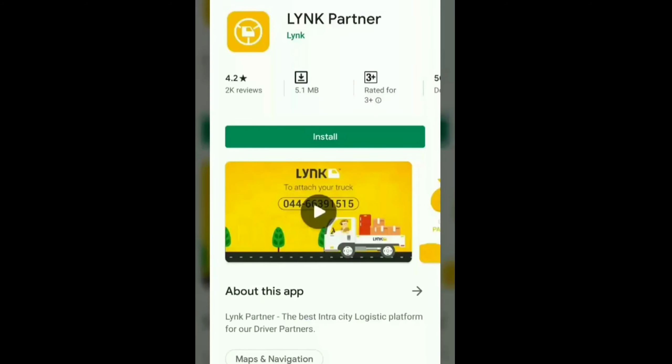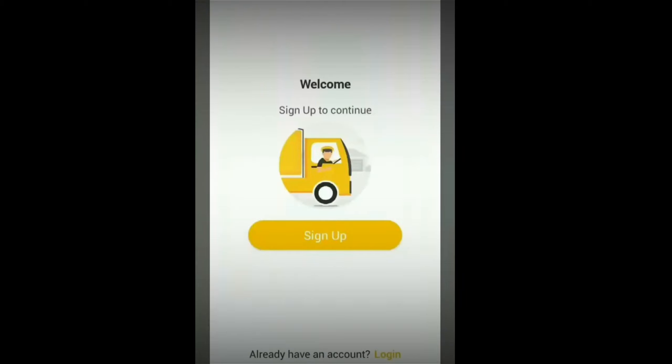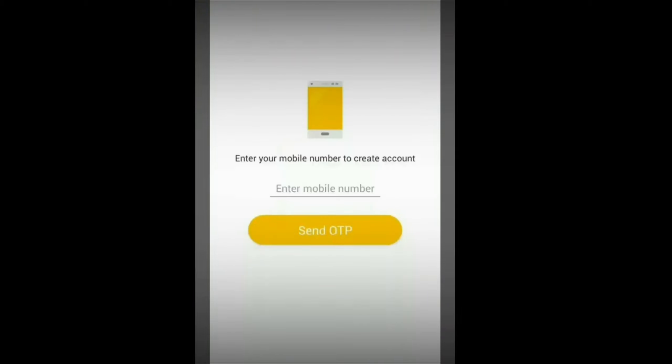If you want to join the link, download the link to the partner app. Click and download the link in the description. If you want to sign up, you can enter your mobile number, then you can enter the OTP.